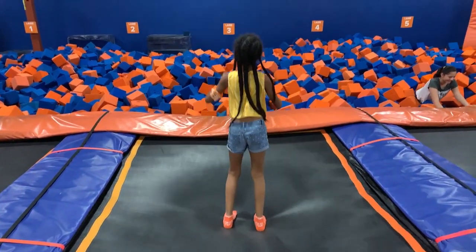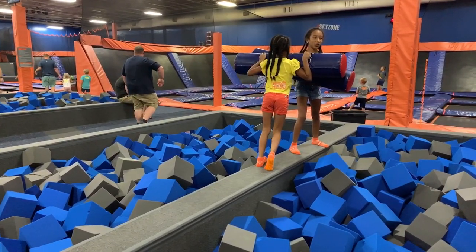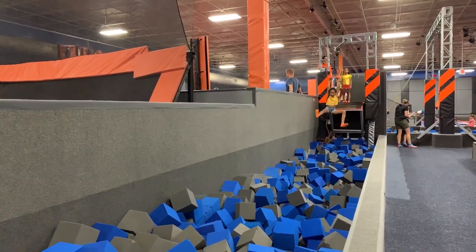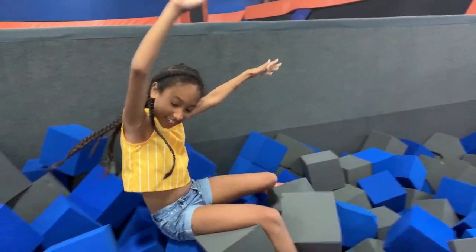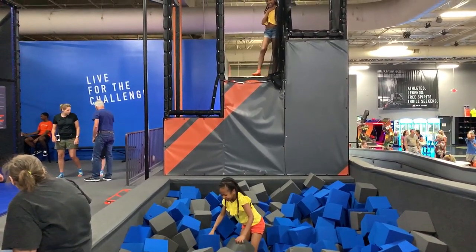Number seven: unleash your inner ninja warrior at Sky Zone Grand Rapids. I put this one last because Sky Zone is a franchise with locations all over the country, so it's not unique to Grand Rapids. However, we have two very energetic and active girls and we absolutely loved going here — it was a great place to let them burn off some energy. It's an enormous facility with everything from trampolines to aerial silk trapezes and even an entire ninja warrior course. We spent several hours here and the girls were absolutely in heaven.